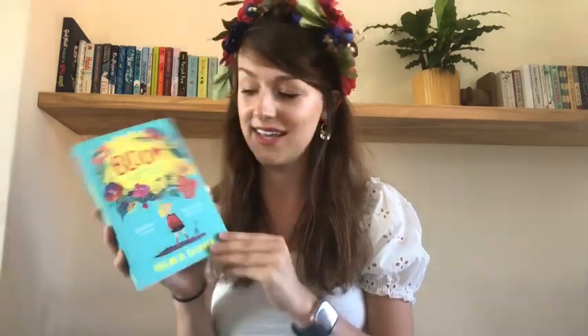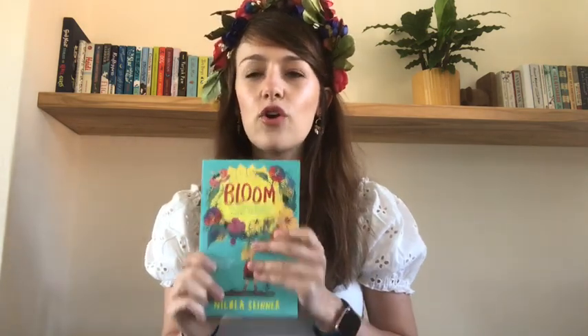My second recommendation is 'Bloom' by Nicholas Skinner, published in 2019. This is about a girl called Sorrel — I actually dressed up as Sorrel for World Book Day this year, hence the headband. Sorrel is so well-behaved that teachers go to her to check the correct school rules, and the school has set up a competition called 'The Most Obedient Child.' Sorrel is obviously on course to win it.